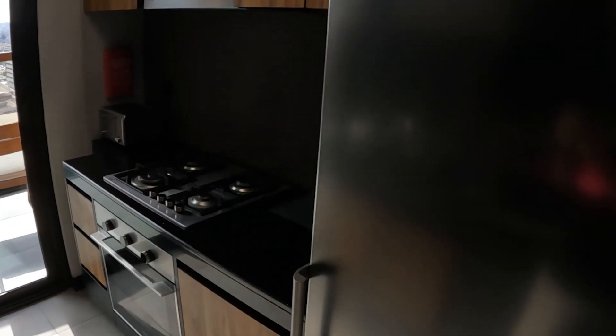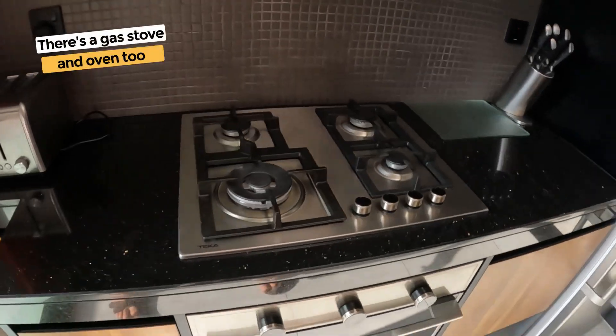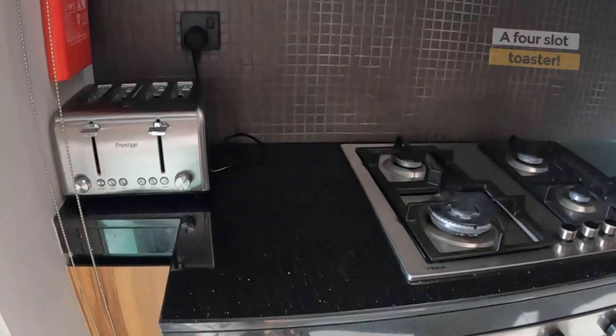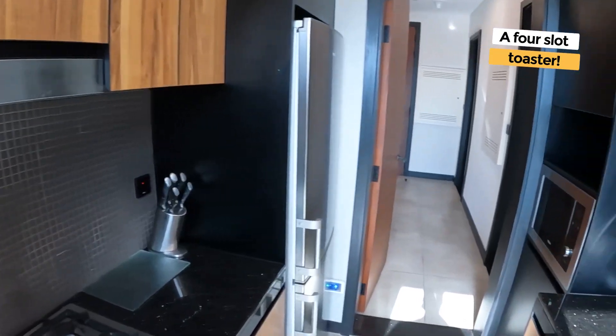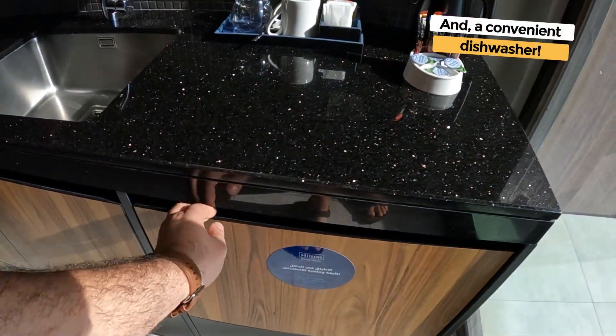Kitchen. The kitchen here has a nice fridge, an actual gas stove, and an oven. You got a toaster, a vent, a microwave, a nice sink, and a dishwasher. There you go.